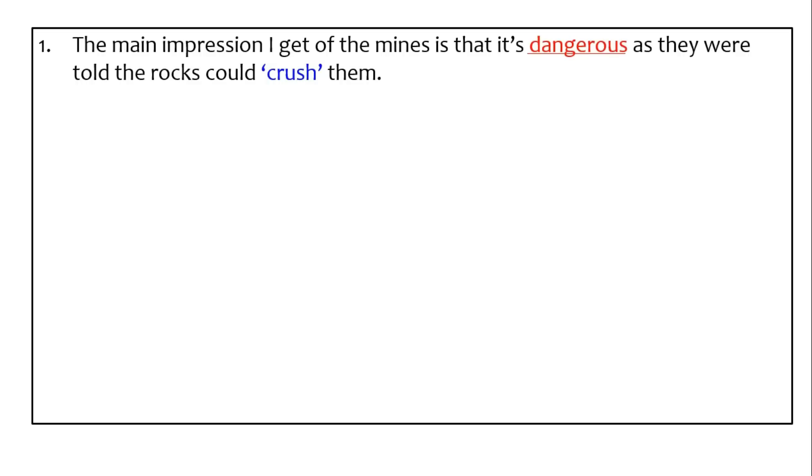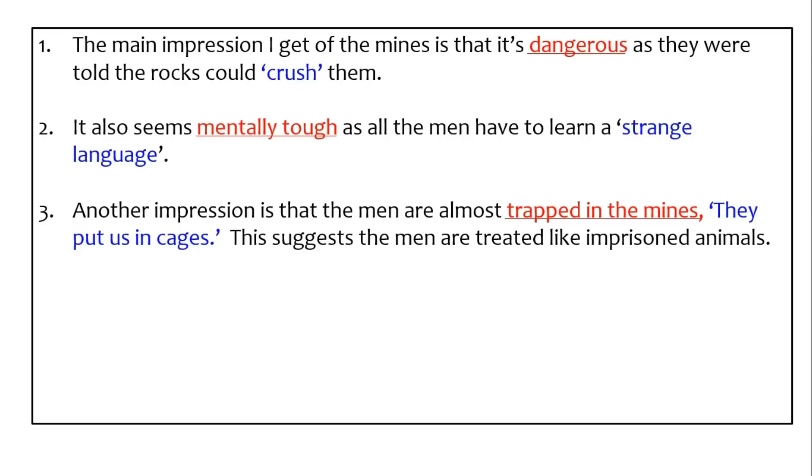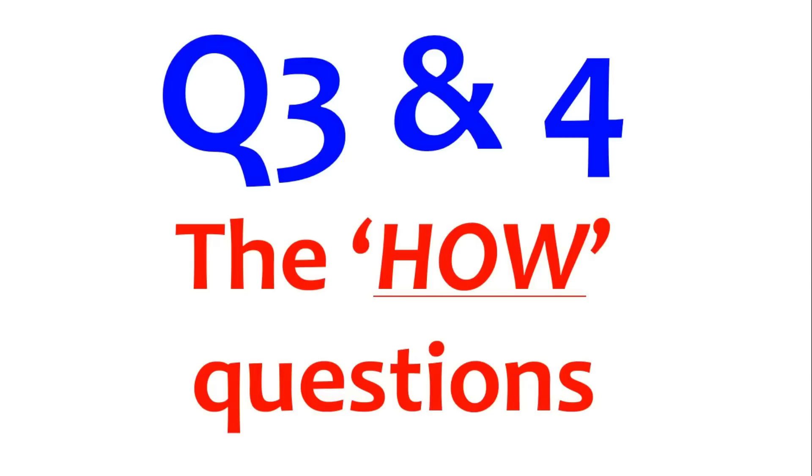Here are example answers: 'The main impression I get of the mines is it's dangerous as they were told the rocks could crush them.' 'It seems mentally tough as all the men have to learn a strange language.' 'Another impression is the men are almost trapped — they put us in cages — this suggests the men are treated like imprisoned animals.' 'The tunnels are long, dark and filled with dust, suggesting a depressing, negative and fearful place.' In answer four, I've got three quotes in one sentence — the examiner would really like that. 'The work seems physically exhausting as they work 10 hours a day.' My red is my impression and my blue is my quote to back it up.